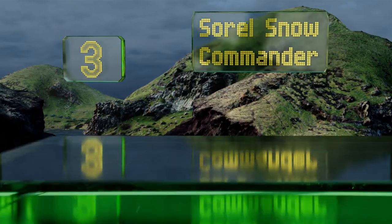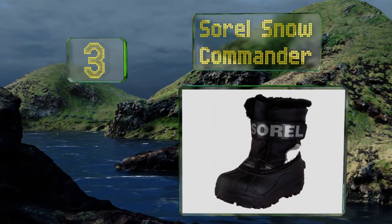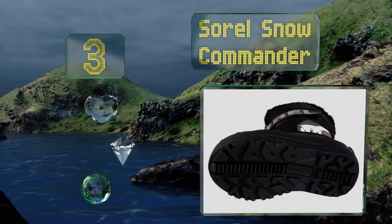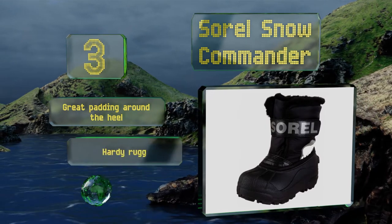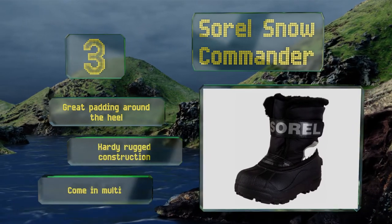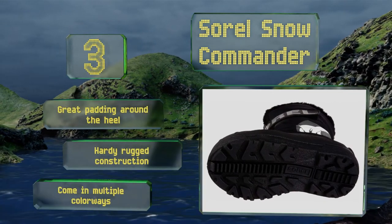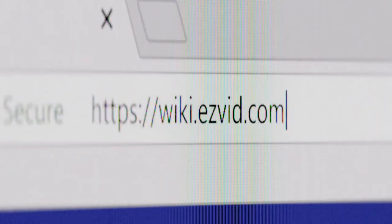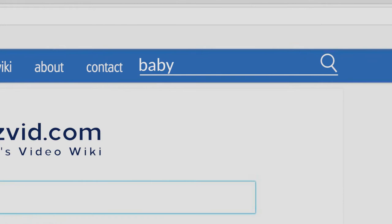Nearing the top of our list at number three, the Sorel Snow Commander feature a faux fur cuff and 200 grams of insulation to keep the entire foot warm and toasty. They also have a waterproof thermal rubber sole that wraps completely around the top of the boots for puddle-splashing play. They've got great padding around the heel under a hardy, rugged construction, and come in multiple colorways.